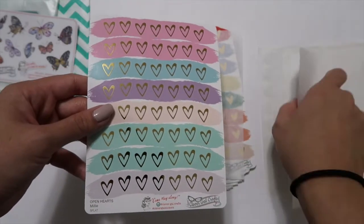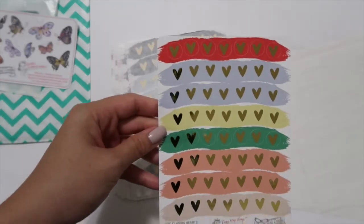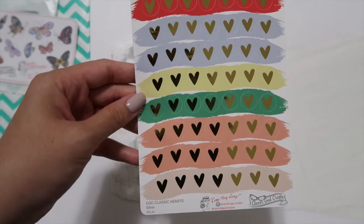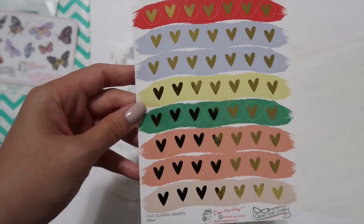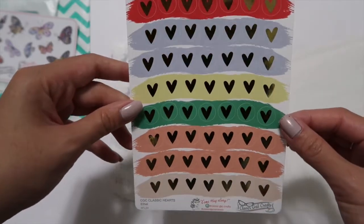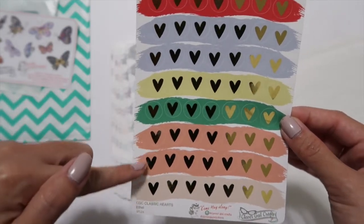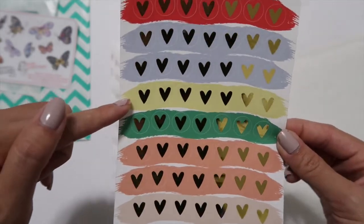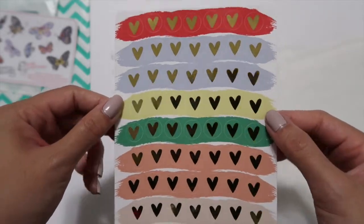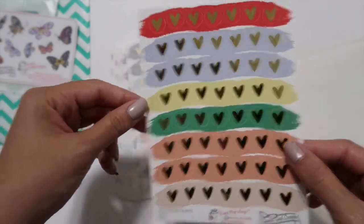You can kind of tell the difference between rose gold and gold when you put them next to each other — you see a hint of pink in the rose gold. That was Millie. Here is her classic hearts in the color scheme Ethel. I really like this blue and these colors — it's kind of a pastel yellowish green, a lighter version not bright yellow.